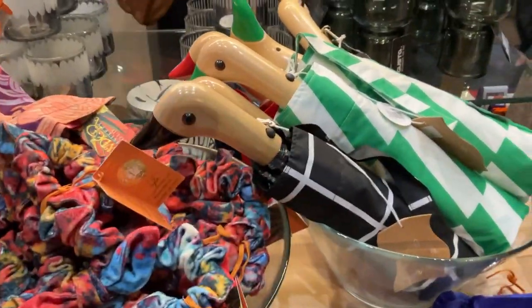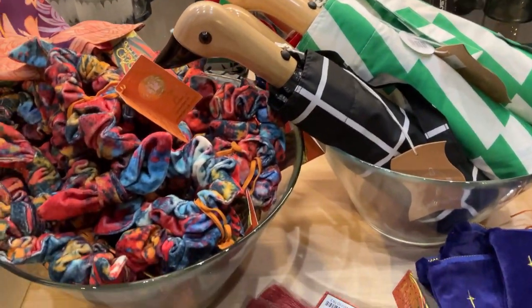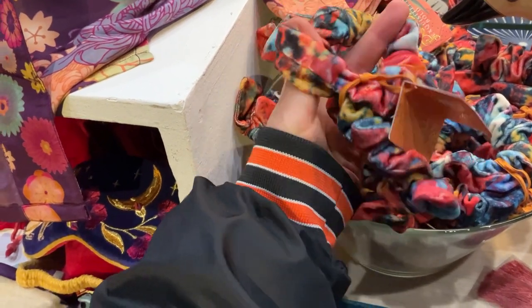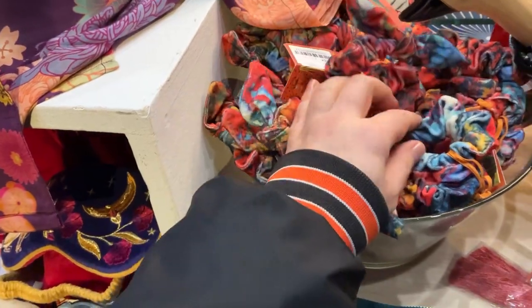Oh, ducks! This one is for rich Mitch because he loves his duckies in all colors except yellow. Wait, is this a scrunchie? You know what, I could do a scrunchie — you know I love me a good scrunchie. And these are in velvet.